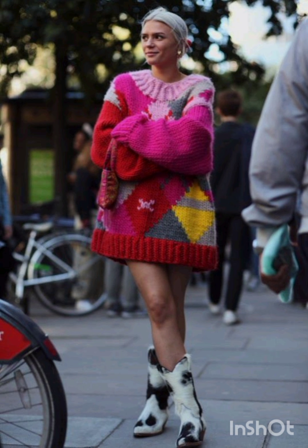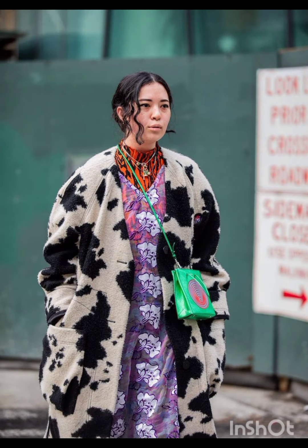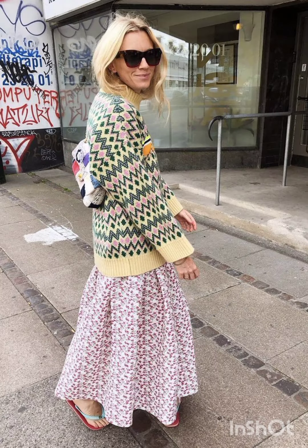Embrace warmth with a trendy puffer jacket. Pair it with leggings or skinny jeans and finish the ensemble with high-top sneakers or winter boots.